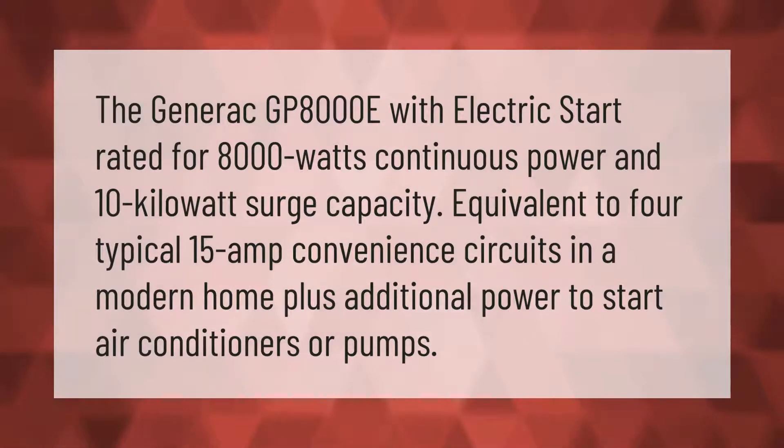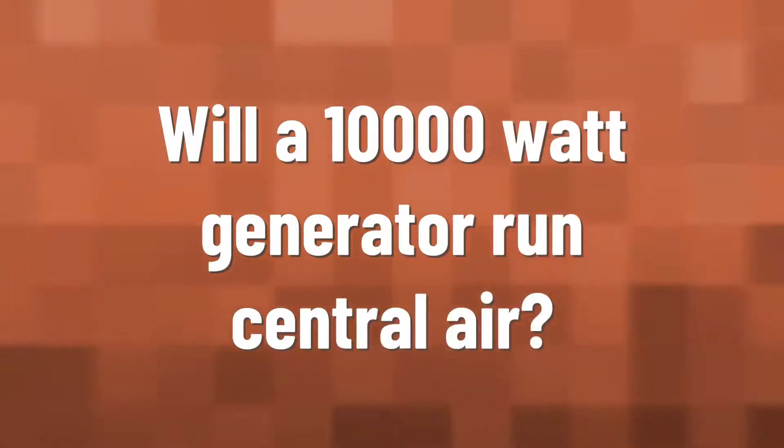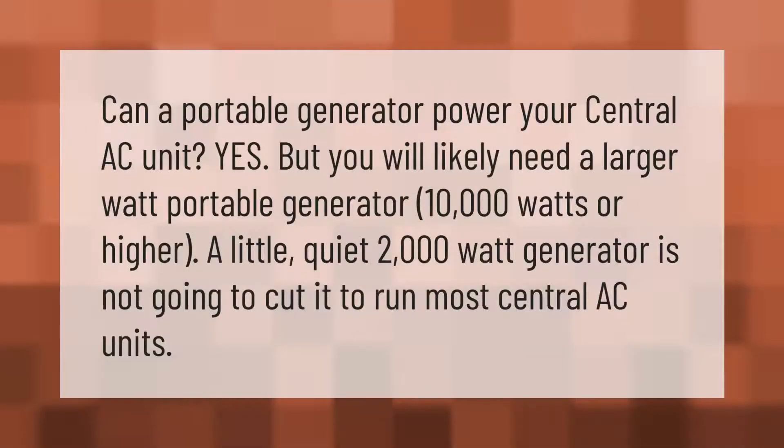The Generac GP8000E with electric start is rated for 8,000 watts of continuous power and 10-kilowatt surge capacity — equivalent to four typical 15-amp convenience circuits in a modern home — plus additional power to start air conditioners or pumps.